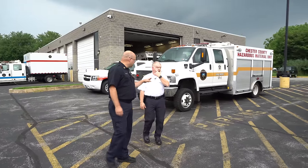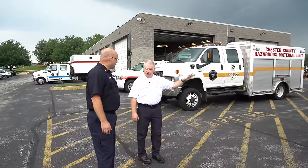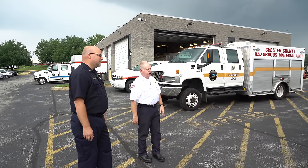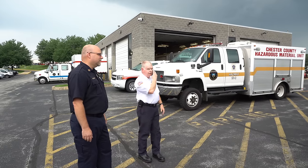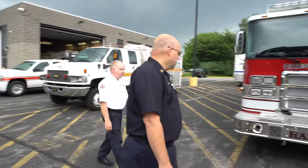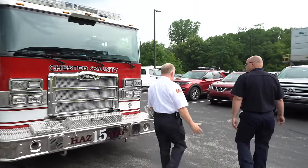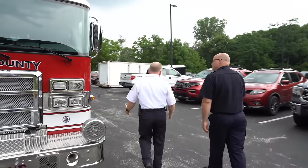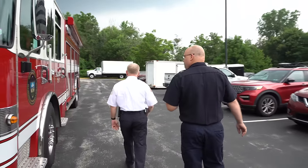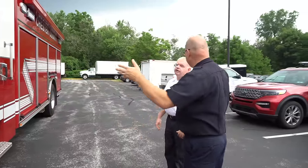That truck is four-wheel drive. This is a 2020 Pierce Enforcer chassis with a rescue body. It was actually a demo rescue truck that we got in 2020 and basically turned into a hazmat truck. It has a lot of our meat-and-potatoes stuff — a lot of our air monitoring equipment, our testing equipment and instruments. Because it was a demo, that's why it's red and white versus the white and yellow you'd traditionally see.